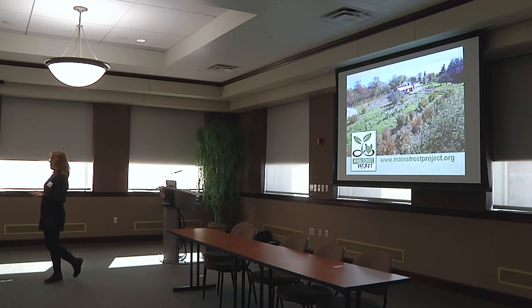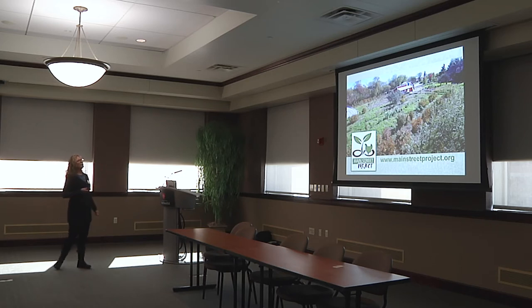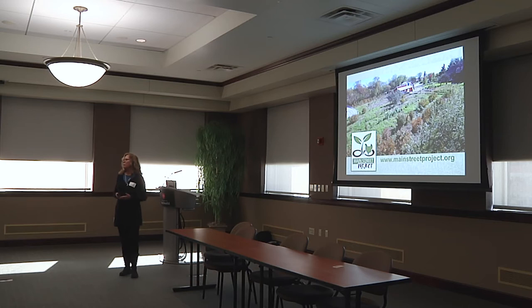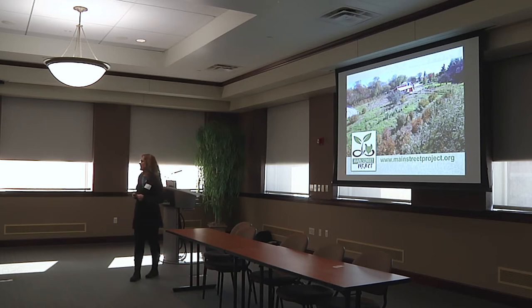You'll get to hear the garlic story of Main Street Project, and I know there's another garlic story coming up after this in the same room. So you could be here all afternoon talking about garlic. Anyway, we always start with this slide because it's the best representation. Main Street Project emerged about nine years ago.